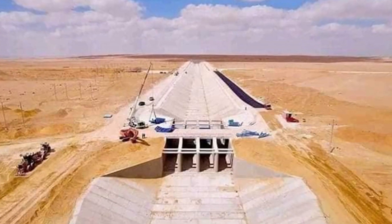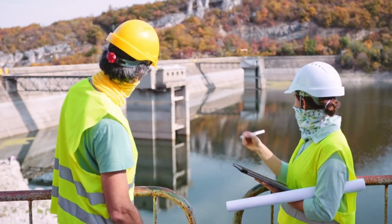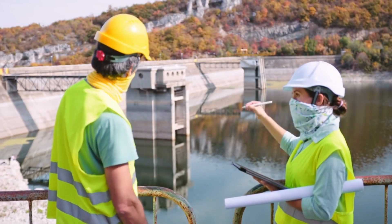The world's largest artificial river, born from ambition and innovation, stands as a testament to human determination to overcome the harshest challenges nature presents.